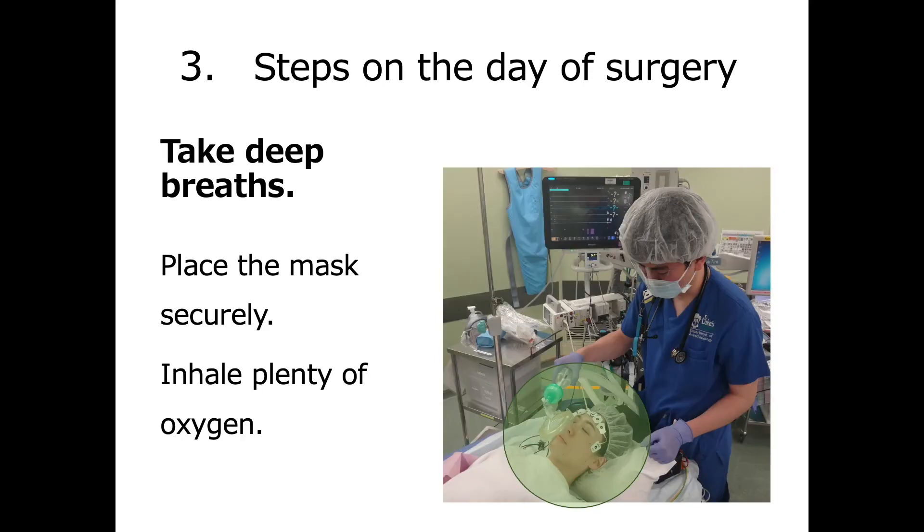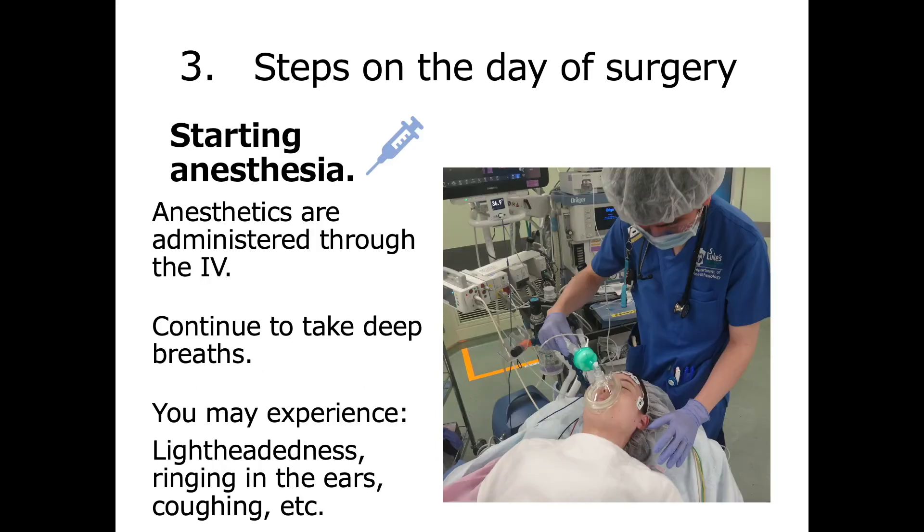Before starting anesthesia, you will breathe oxygen through a mask. Place the mask securely and take deep breaths. We will start administering the anesthetic through your IV. Keep taking deep breaths. You may feel lightheaded, have ringing in your ears, or cough. You may also feel a burning sensation in the arm where the IV is located due to the anesthetic, but this will pass shortly.